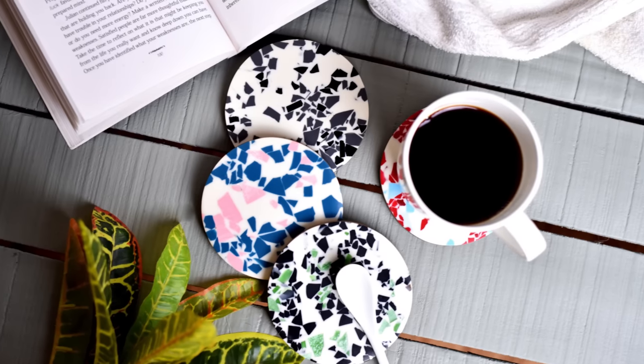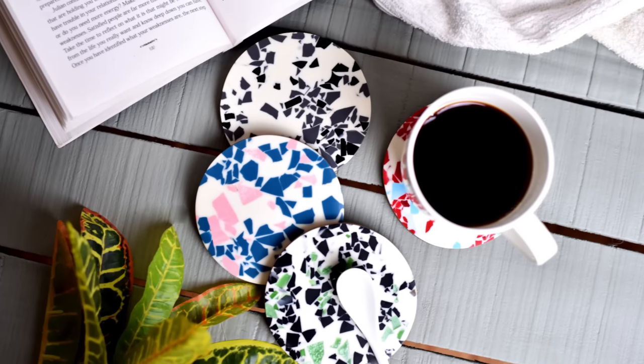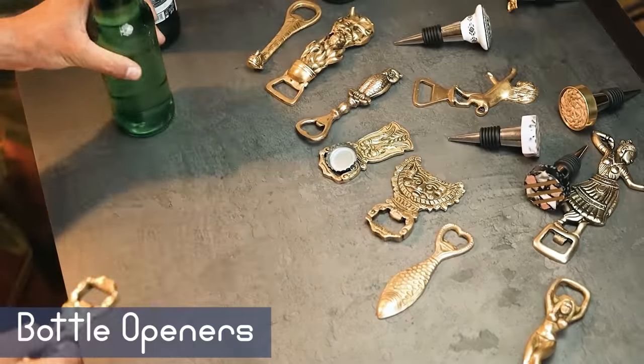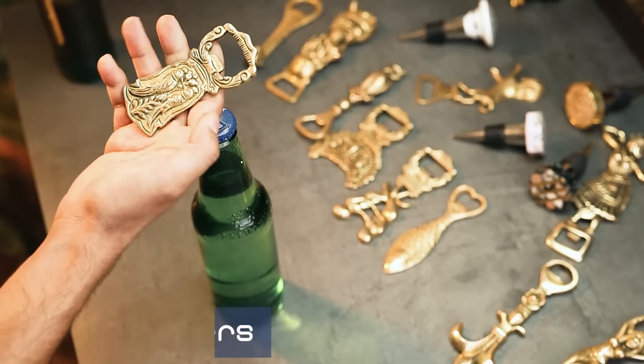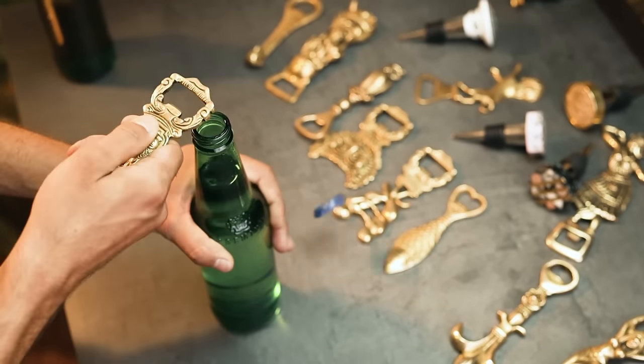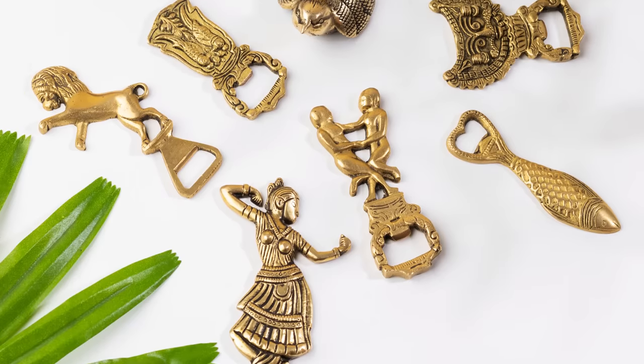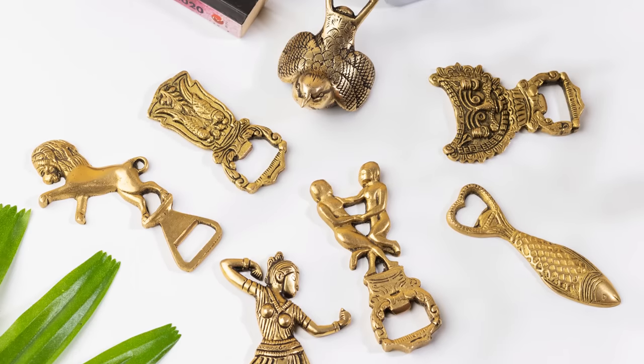Now time for a fun fact — do you know what coasters are also known as? Stay tuned till the end of the video to find out. Bottle openers are frequently kept out of sight. However, such brass bottle openers should be displayed by hanging from wall hooks, as they provide a playful aspect to your bar at home and add to the overall space.